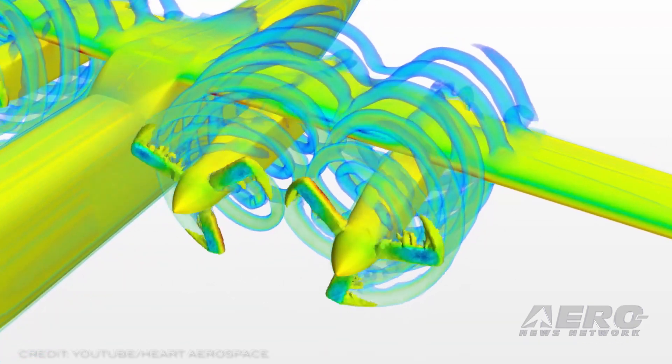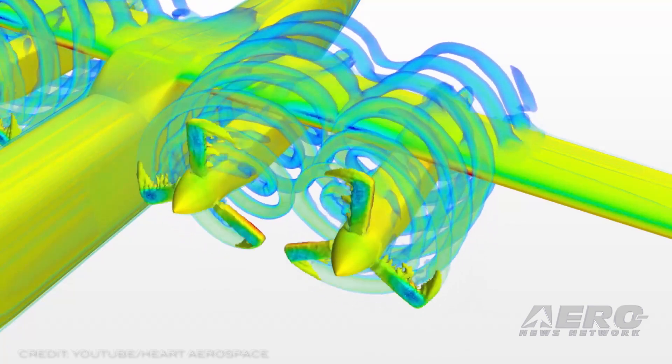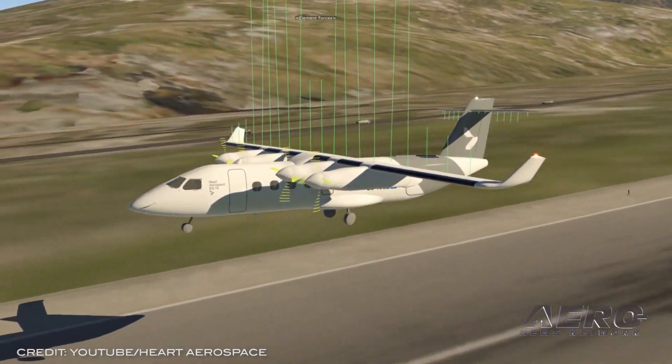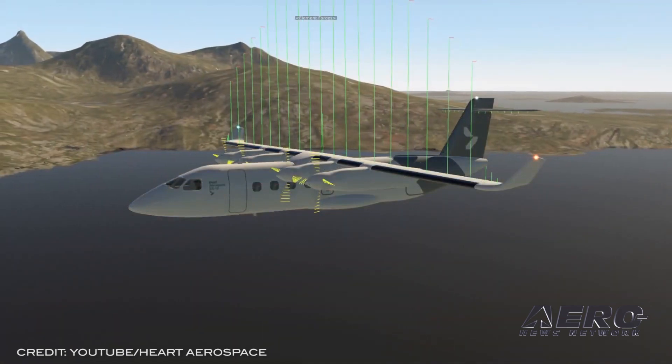Hart's ES-19 aircraft will have zero operational emissions. Seating 19 passengers, the ES-19 aircraft will also be larger than any of its all-electric competitors, and will be designed to operate on the same types of batteries used in electric cars.